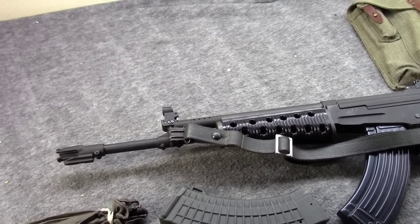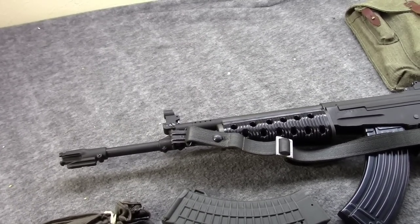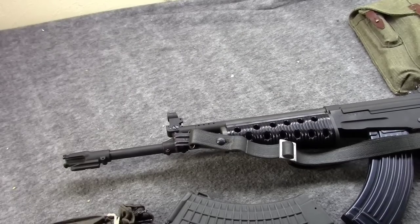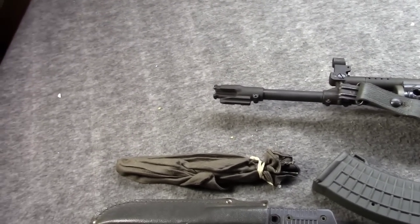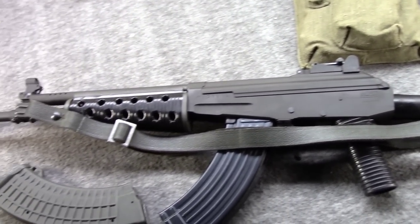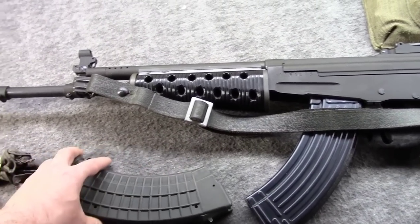Likewise, there are some very low numbers — even as low as some people claiming only 10 of the side-folding M76 in 7.62x39 came in. But I almost think that can't be true, because I've seen more than that myself over the years.